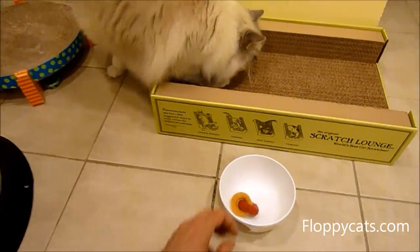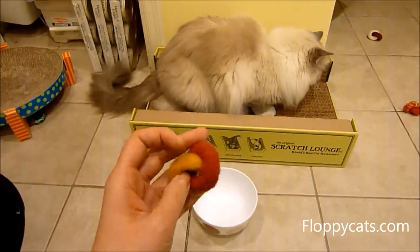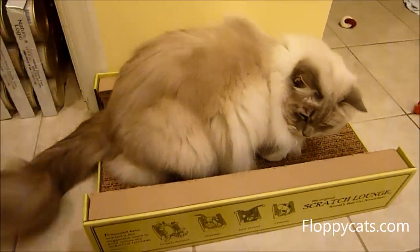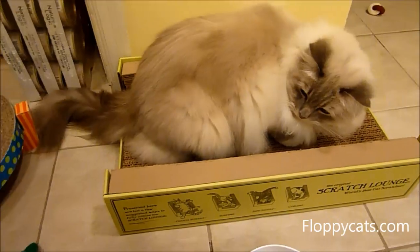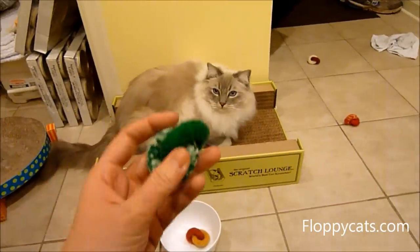I like these too, because they're handmade in Phoenix, Arizona. They're going to last a lot longer because they're made by hand and made in the USA.